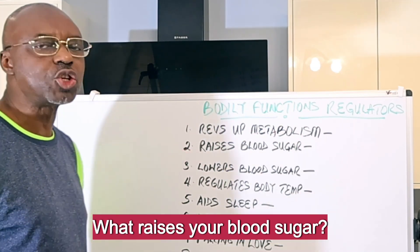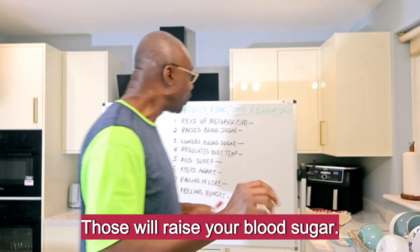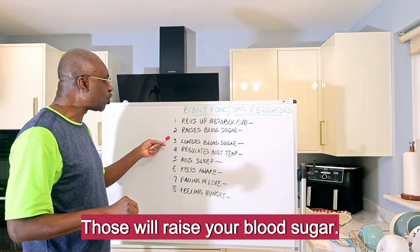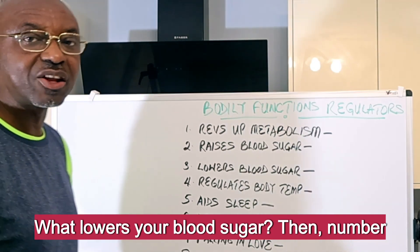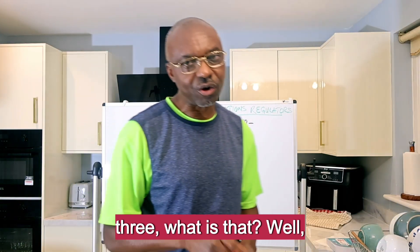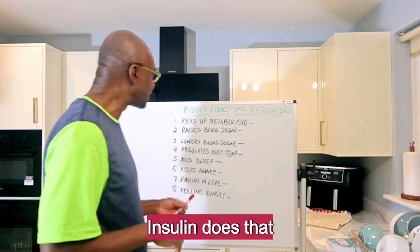Number two: what raises your blood sugar? Well, you've got glucagon, you've got cortisol, and you've also got adrenaline. Those will raise your blood sugar. Number three: what lowers your blood sugar? Obviously that is insulin — insulin does that very well.